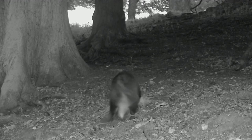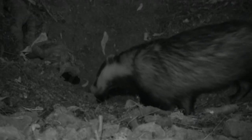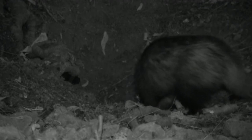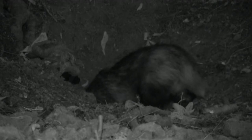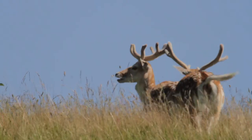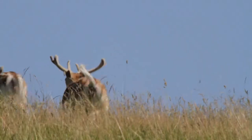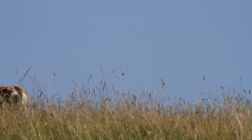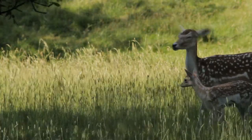With their stomachs full, they make use of the grassland to provide themselves with bedding for the day. And with their beds made, they return underground. Although originally created as a playground for the wealthy, today Dyrham Park provides a home for wildlife and aims to do so for generations to come.